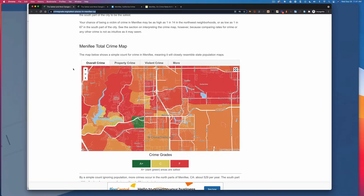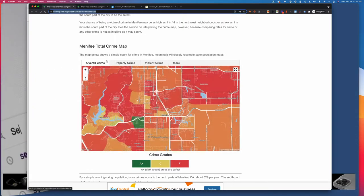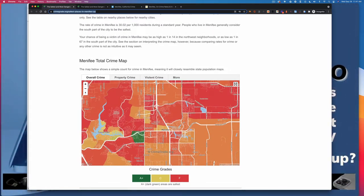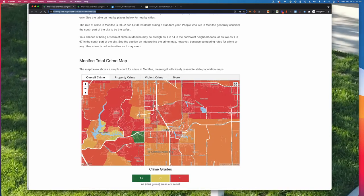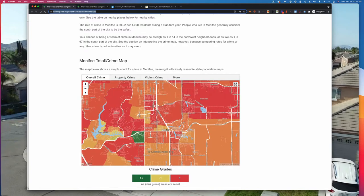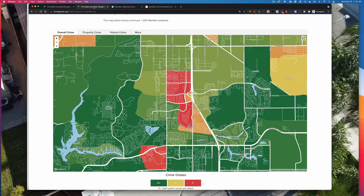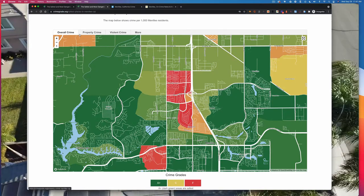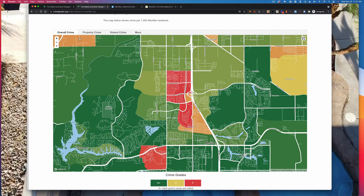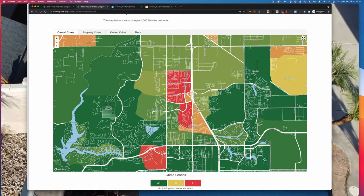The crimegrade.org website features an interactive map. You've got this general information right here, and your chance of being a victim of crime in Menifee may be as high as 1 in 14 in the northwest neighborhoods, and as low as 1 in 67 in the south part of the city. The interactive map gives you a real chance to look at the neighborhoods where crime is low and where it is high — and there's a definite difference.